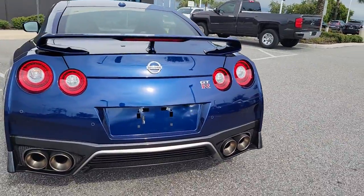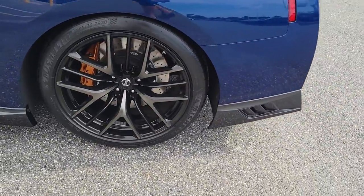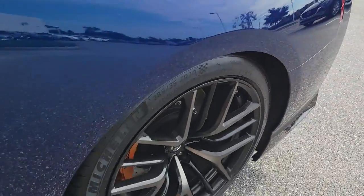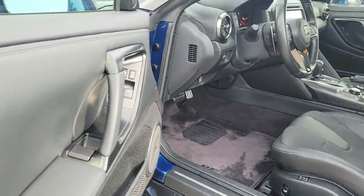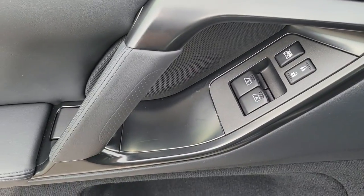The following are some of this vehicle's highlighted options: navigation system, keyless entry, satellite radio, power passenger seat, aluminum wheels, dual-zone AC, power driver seat, heated front seat, electronic stability control, and intermittent wipers.